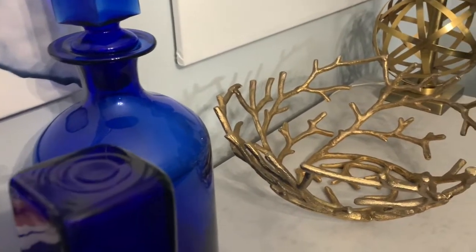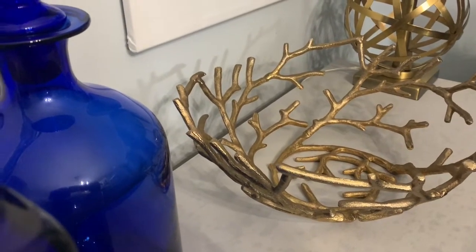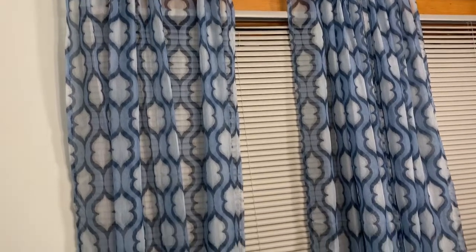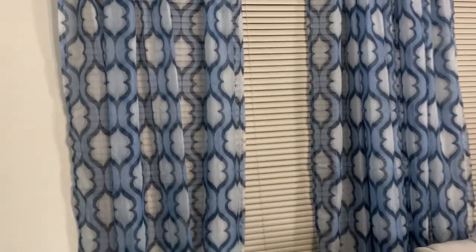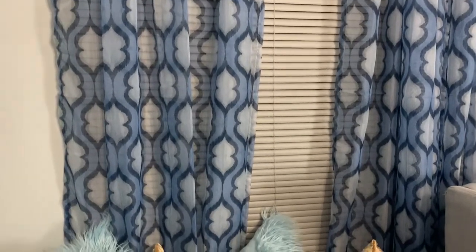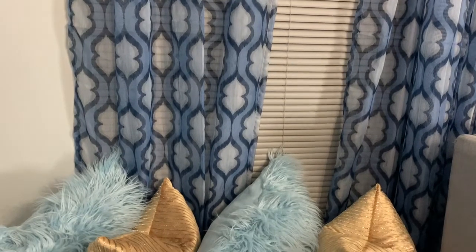Everything else on here is decor I already had. These curtains are not new but I don't think I've ever shared them on my channel — I absolutely love these. I got them from Walmart, two panels for $10. They are so, so pretty.